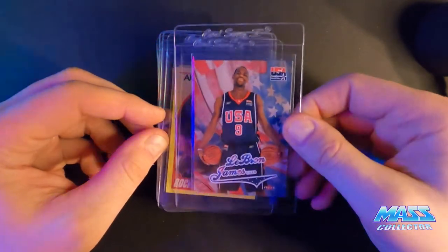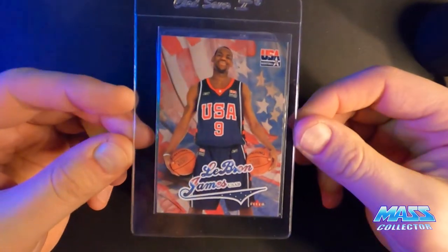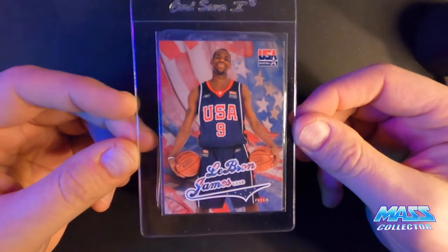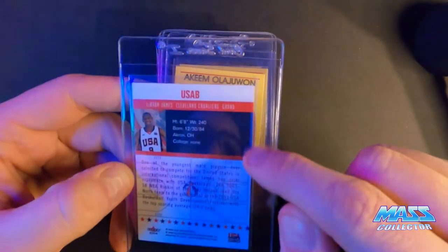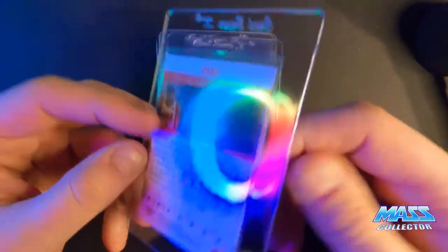LeBron 2004 Skybox USA — I think it's a 9. It's got a little tiny dent on the back and a little bit of white on the edge here. But otherwise it looks pretty good.